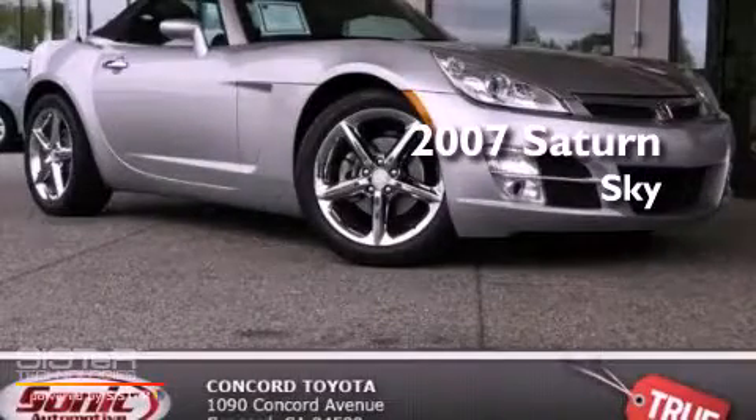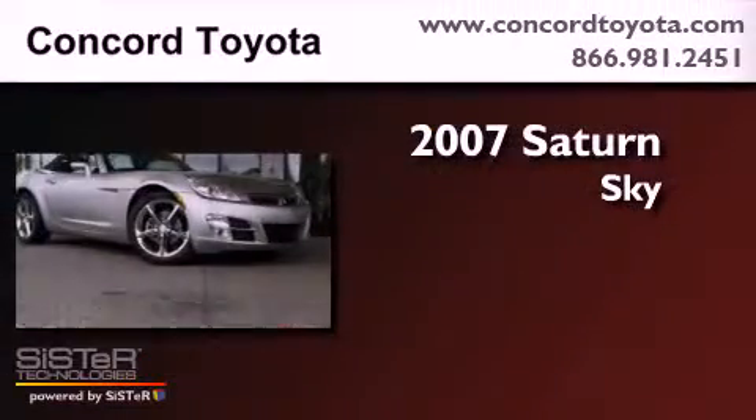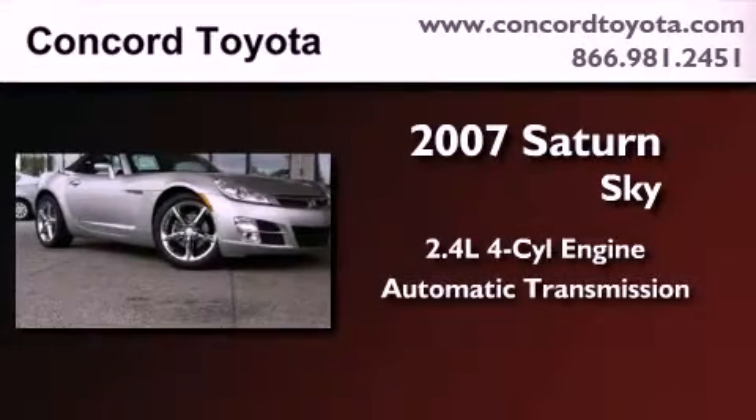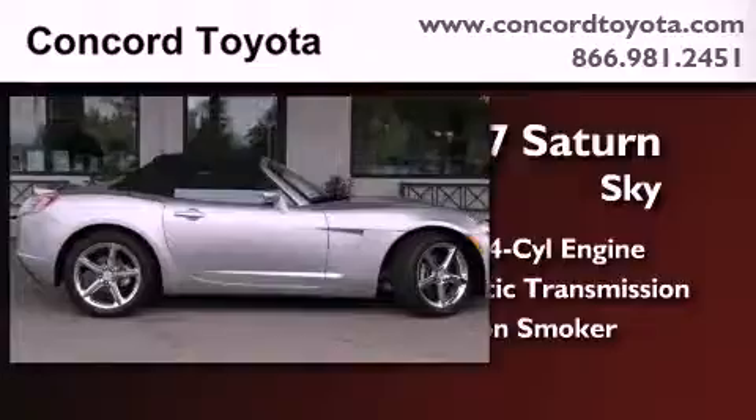This is a 2007 Saturn Sky. It features a 2.4-liter four-cylinder engine, an automatic transmission, and a clean non-smoker interior.